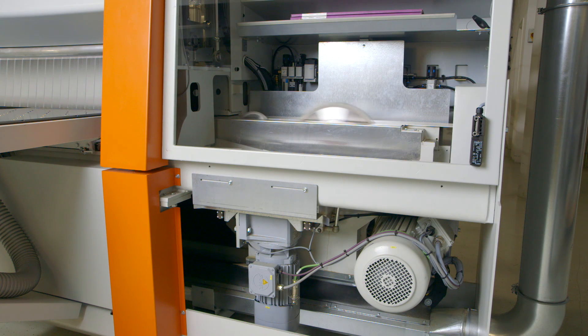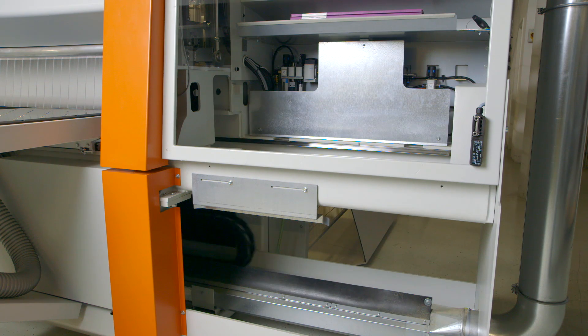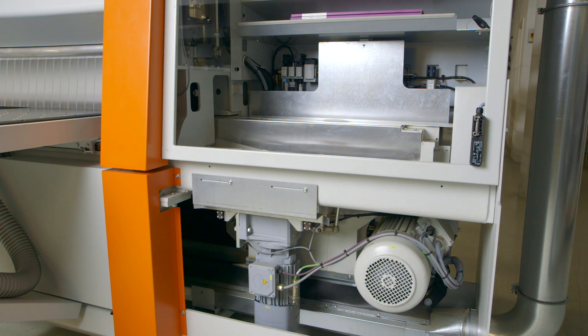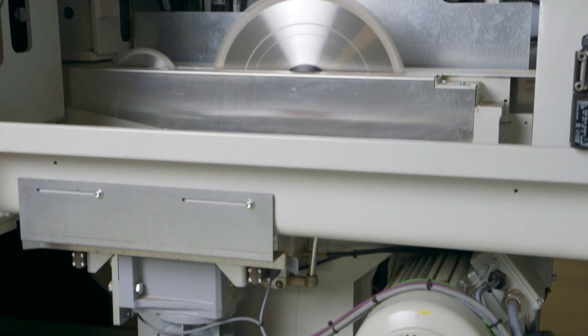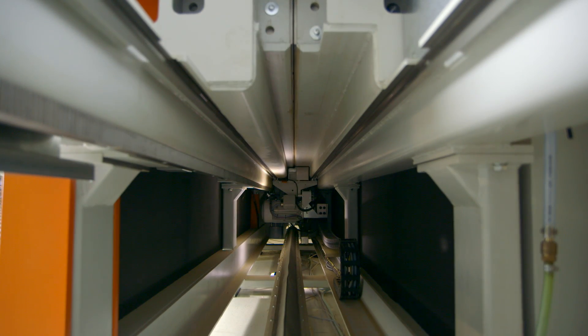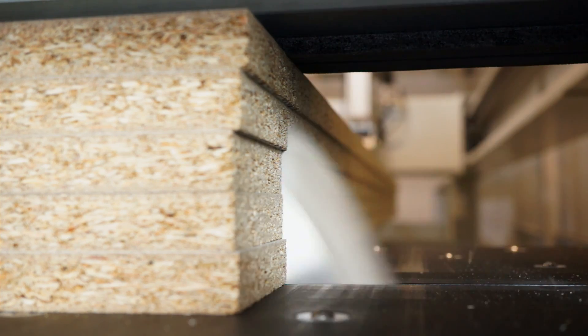For cutting operations, only the saw blade is lifted while the motor stays in place. Together with very fast acceleration and variable feed speeds of up to 150 meters per minute, this patent-pending technology enhances the extreme performance of this unique machine.